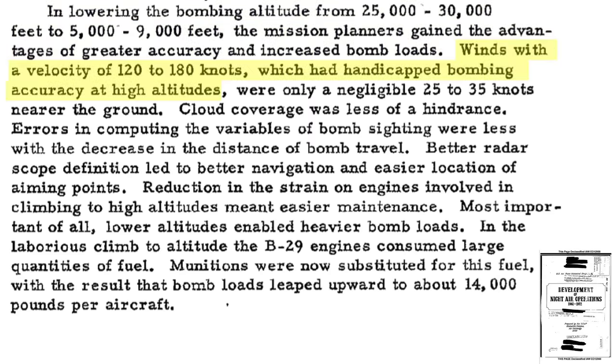Lower bombing altitudes increased bombing accuracy and bomb loads. Jet stream velocities of 120 to 180 knots found at higher bombing altitudes were reduced to a Norden bombsite-compensating manageable 25 to 30 knots at lower altitudes. Less cloud coverage occurs at lower altitudes, less bomb trajectory error is expected, and APQ-13 radar scope resolution improved. Most significantly, the bomb load increased from around 6,000 pounds to around 14,000 pounds.